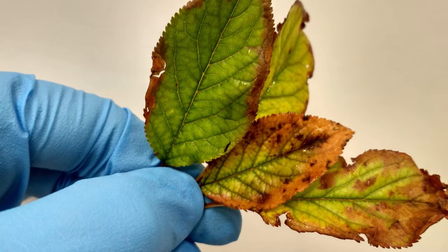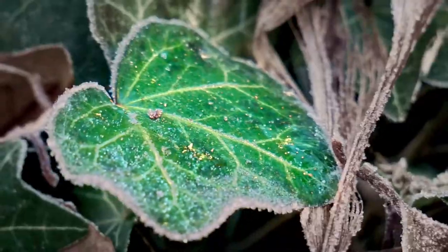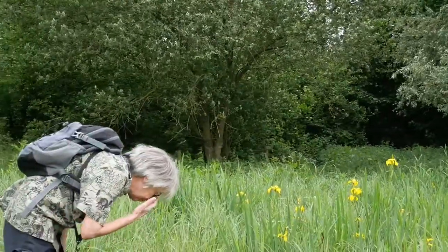The damage caused by the infection can be mistaken for other causes such as drought, frost damage, and even other diseases, so it's important to monitor plants which may be affected closely.